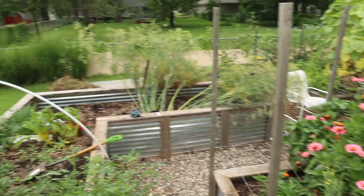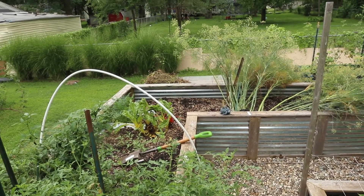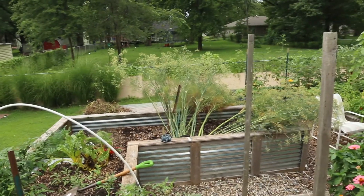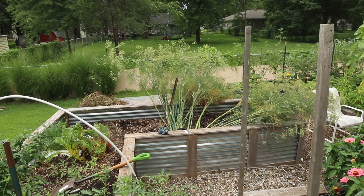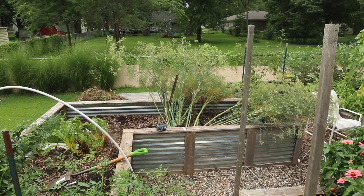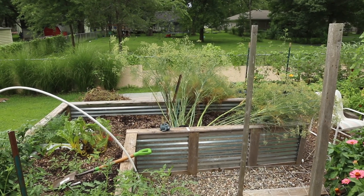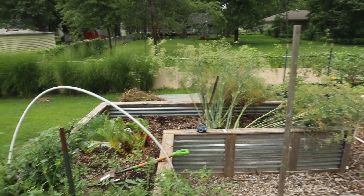I have zinnias everywhere in my garden. Right now in several spots we're in the midst of turning from summertime into fall gardening. We're just waiting for the fennel — that's what this stuff is back here — waiting for it to finish making seeds. Then we'll harvest all the seed heads and take it out and start planting things like kale, broccoli, cauliflower, that sort of thing.